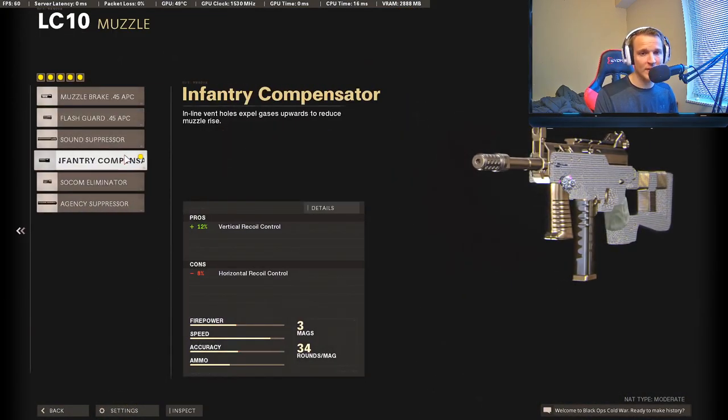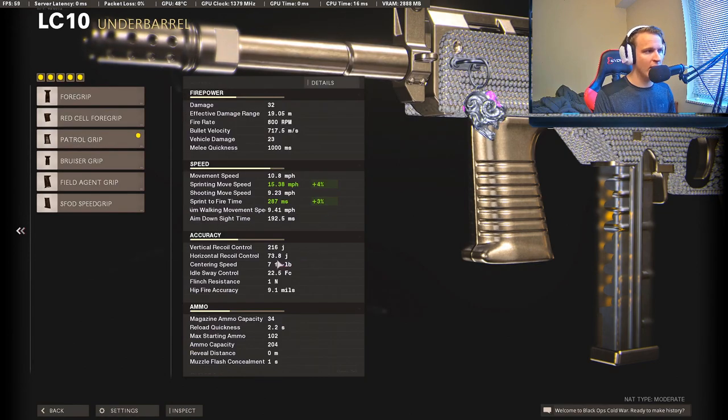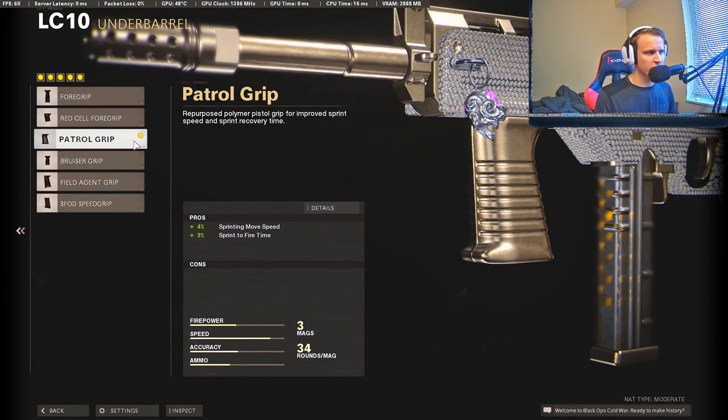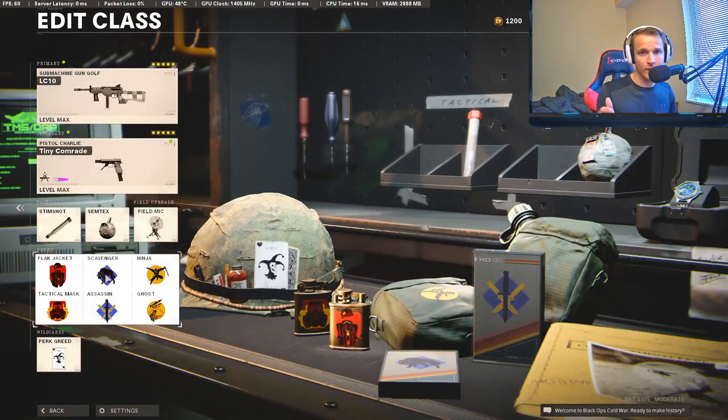For attachments on the LC10, we're going to be using the Infantry Compensator and the Task Force barrel — I think this is the perfect gun for the Task Force barrel. In public matches, just use it. The gun barely has any recoil to begin with, so adding that damage, range, and bullet velocity just takes it over the top. I'm using the Patrol grip on this one because it doesn't have much horizontal recoil, so the Patrol grip gives a little more mobility, sprint-to-fire time, and sprinting move speed to get around the map quicker. And of course the last tape and last stock.